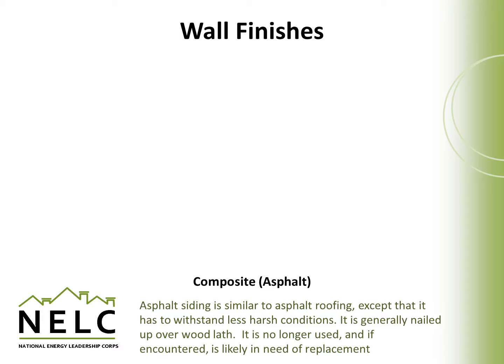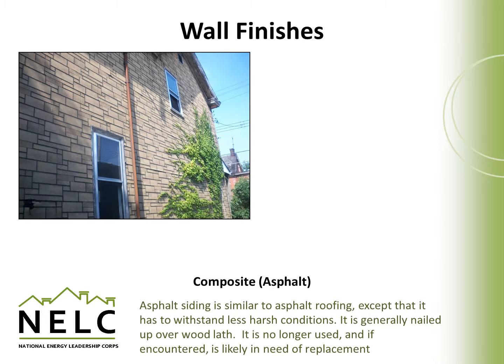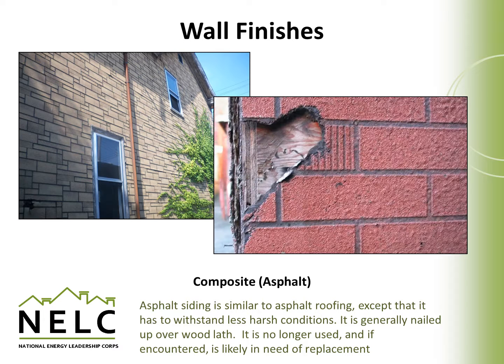Asphalt siding is similar to asphalt roofing except that it's made to withstand less harsh conditions on a wall as opposed to a roof. It's generally nailed over wood lath. It's no longer used as a siding material, and if encountered, it could very likely be damaged or deteriorating and in need of replacement.